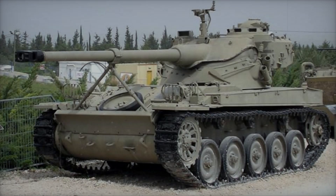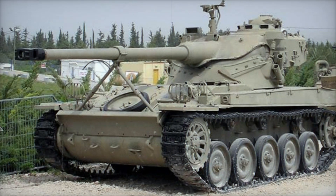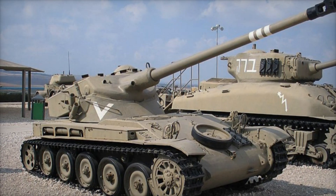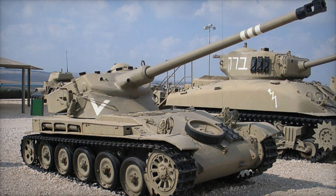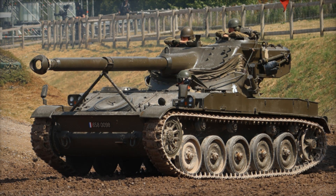Powering the AMX-13 was a SOFAM Model 8 GXB engine, an eight-cylinder water-cooled gasoline engine capable of producing 250 horsepower. This engine allowed the tank to reach a top speed of 37 miles per hour — a swift vehicle racing across the battlefield, leaving its enemies in awe.